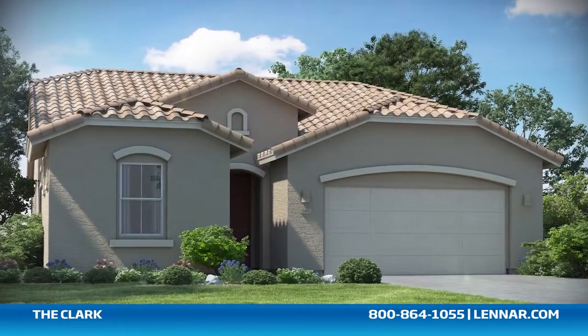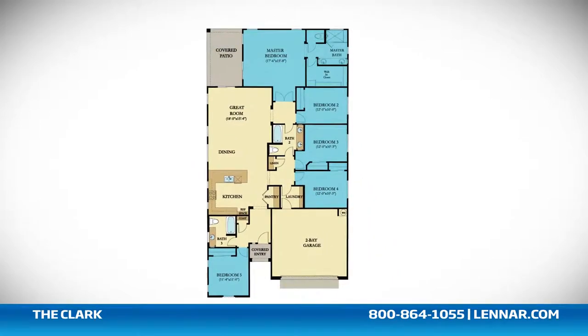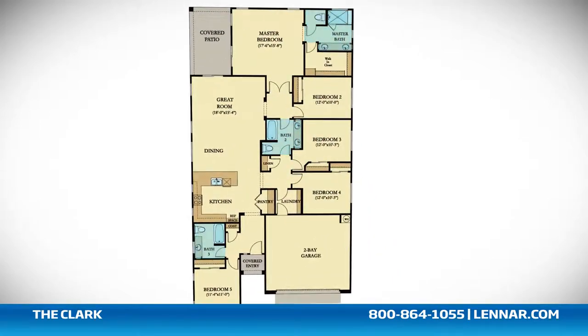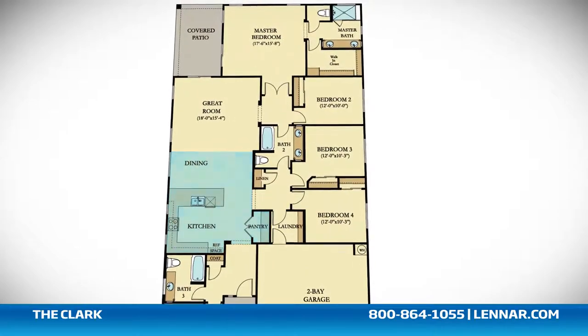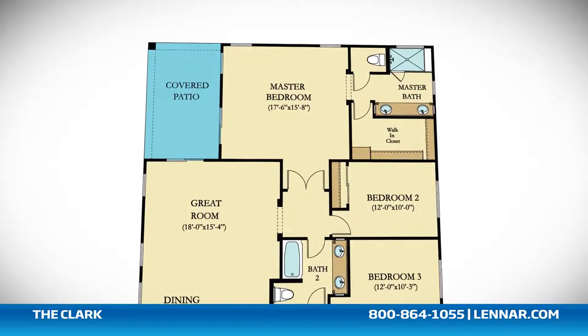Welcome to the Clark floor plan. This beautiful one-story home includes five spacious bedrooms, three bathrooms, a gourmet kitchen and dining area, and a large open great room — all that interact perfectly with the included backyard covered patio.